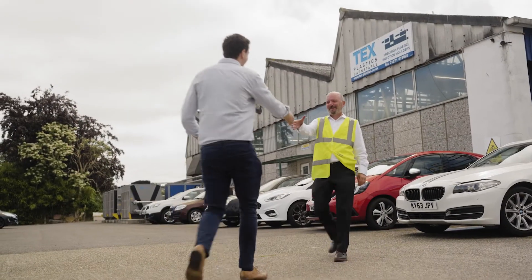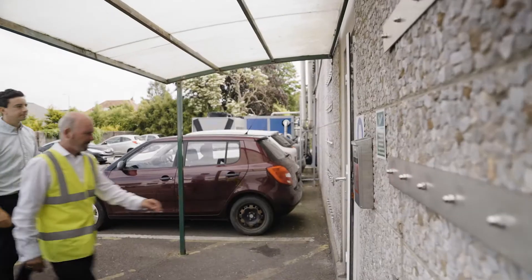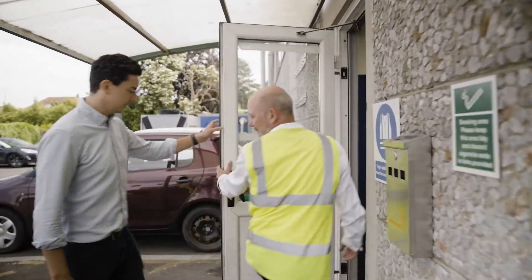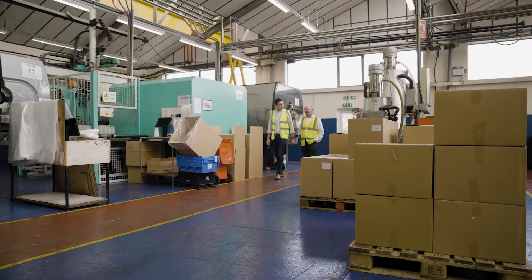A company called Tex Plastics — we have two facilities, one down here in North Devon and a company up in Derby. We are plastic injection moulders serving industries such as medical, life critical, white goods, domestic and construction.